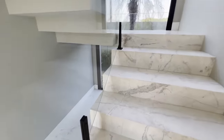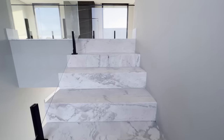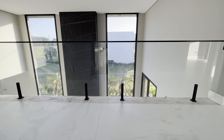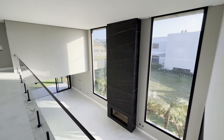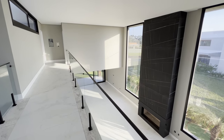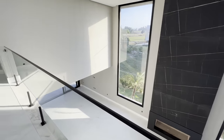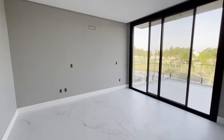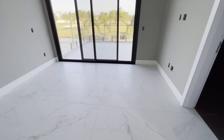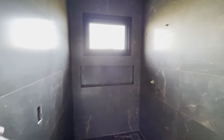Vamos subir a escada então. Aqui embaixo dá pra fazer uma adega tranquilamente — o pessoal faz a adega embaixo das escadas. O condomínio Ilhas Park fica localizado a 120 quilômetros da capital Porto Alegre. Temos aeroporto aqui também, se você precisar vir de outro estado. Aqui a segunda suíte — olha que quarto sensacional, grande também. Aqui o banheiro dele, todo nero marquina. E esse aqui é um porcelanato que imita o Marrom Imperador. Banheiro bem espaçoso também.